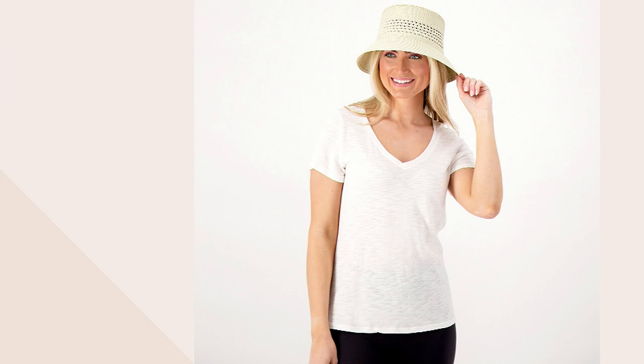A fantastic price. Shauna, thank you so much for bringing these to us tonight. The pleasure's mine — thank you. We'll see you soon.